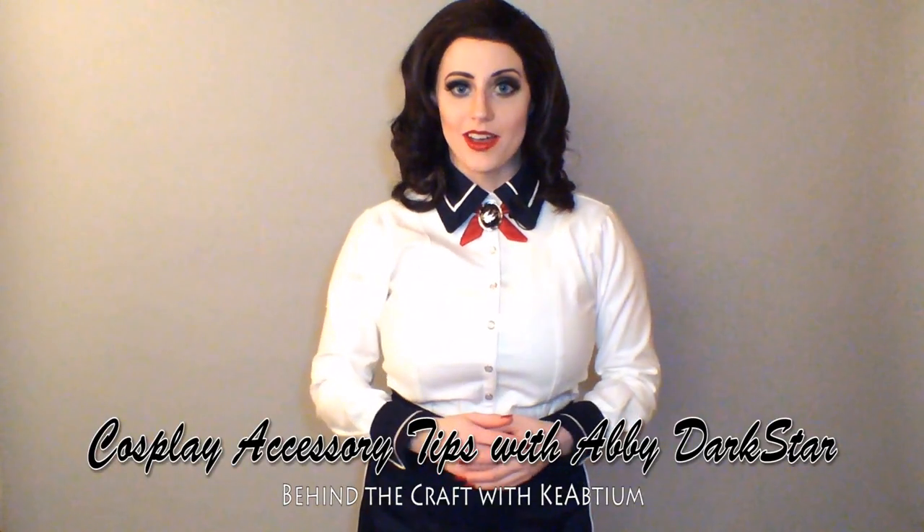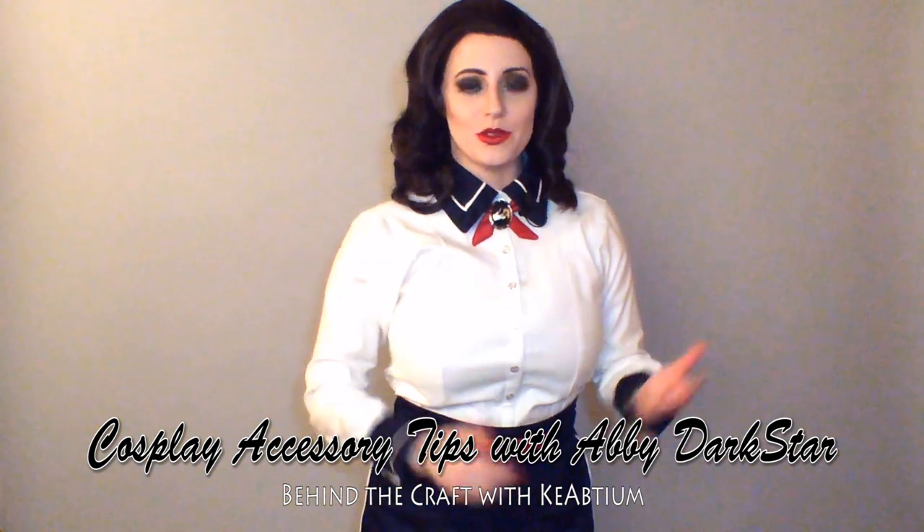Hey everybody, Abby Darkstar here. I get a lot of questions about cosplay — what type of fabrics do you use, how can I make this character, what characters can I cosplay, etc. But one question I get most of all is: how can I make my cosplay stand out?